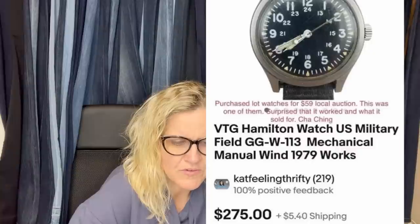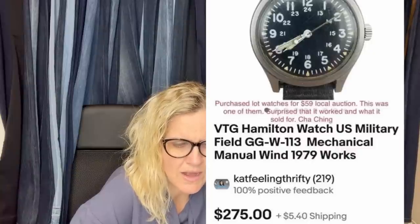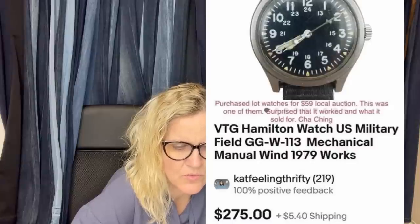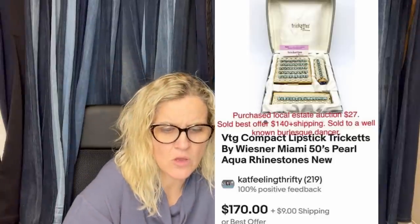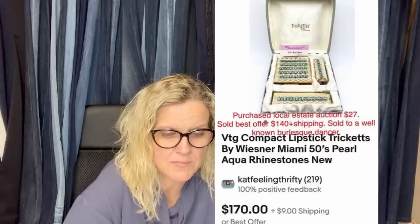Also from Kat Feeling Thrifty — purchased a lot of watches for $59 at a local auction. This one surprised her that it worked and what it sold for: it's a vintage Hamilton watch, military field, mechanical manual wind, 1979. She sold that for $275. Another one from Kat: a vintage compact lipstick trick by Wissner Miami, 1950s, pearl aqua rhinestones. Purchased at a local estate for $27, sold on best offer for $140 plus shipping.